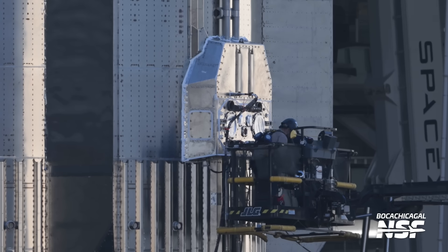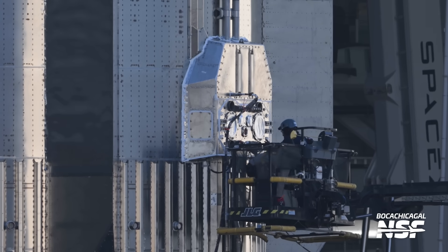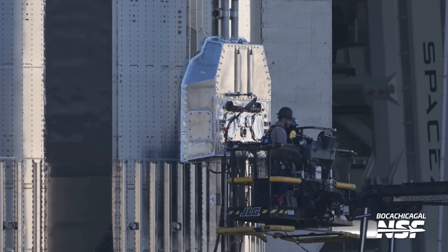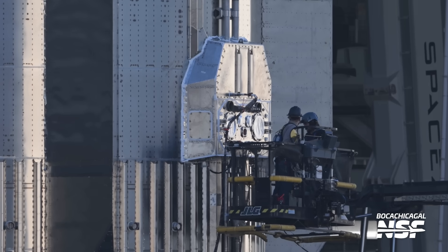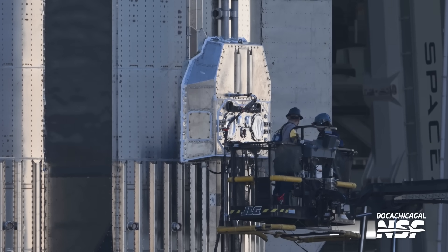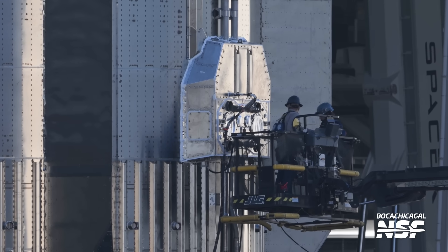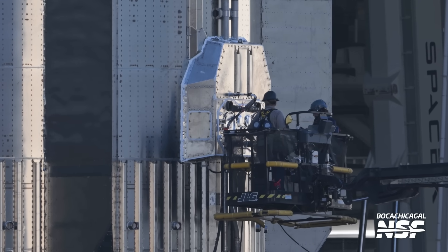There are other measures SpaceX takes to ensure transport is safe. One of them is the installation of a system that keeps the booster pressurized during transport. Stops are hooked up to the booster before it is moved to ensure it stays stable during the journey and doesn't collapse, as it's made of relatively thin steel — like a closed soda can versus an open one. This booster has 33 Raptor engines which were all checked and verified during the booster's static fire not too long ago. But there's a surprise about one of those engines, so stay tuned for that.